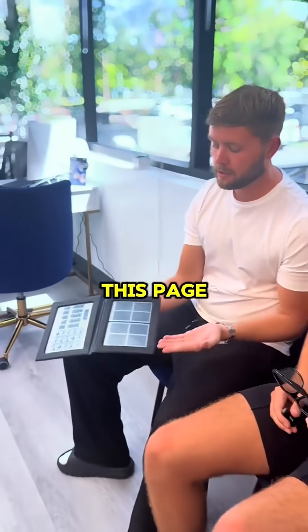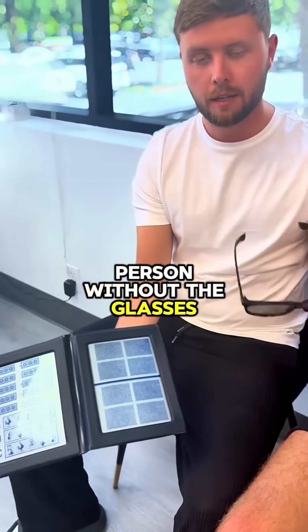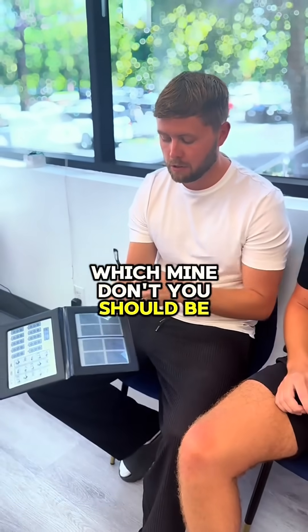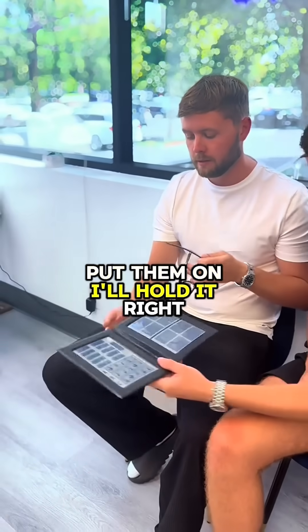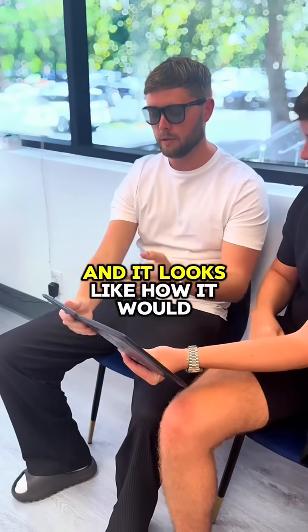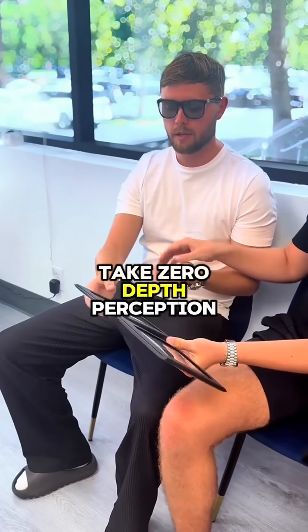So looking at this page, it looks as you would see it as a normal person without the glasses. If you were to put the glasses on and your eyes work normally, which mine don't, you should be able to see shapes. When I put the glasses on, I don't see any shapes and it looks like how it would without the glasses, which says to me I've got zero depth perception.